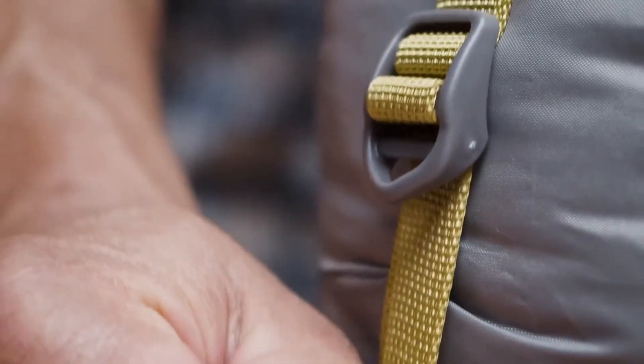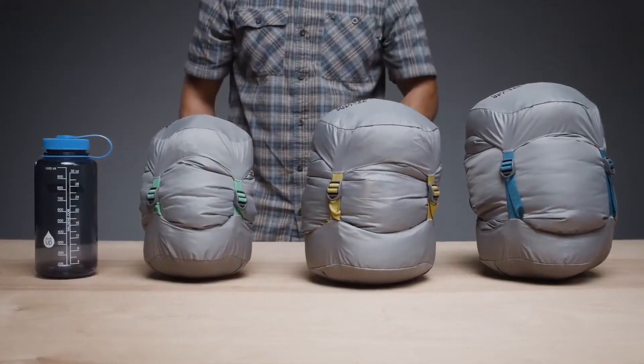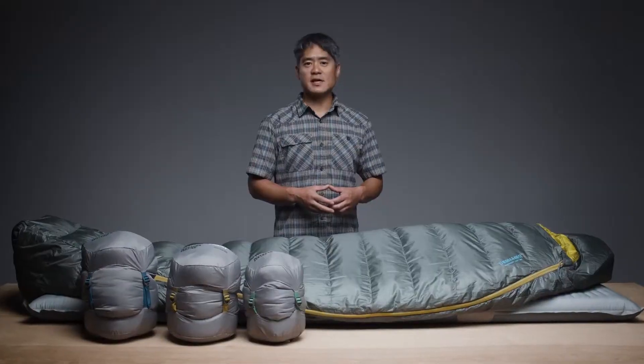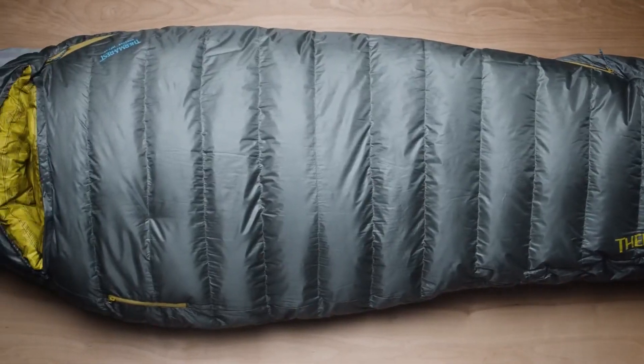When it's time to break camp, the Questar is compressed to a backpack-friendly size inside the included compression sack. Our performance-focused design and rigorous testing make it easy for us to back these bags with our better sleep guarantee.